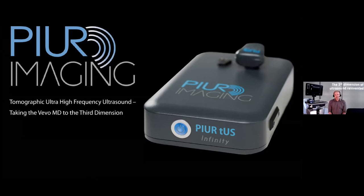The good news is we can. My name is Robert. I'm co-founder of the Austrian-German medtech company PureImaging. And together with VisualSonics, we have revolutionized three-dimensional ultrasound.